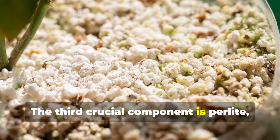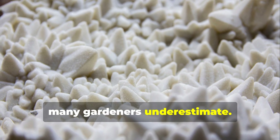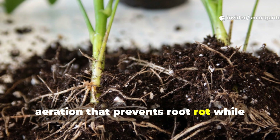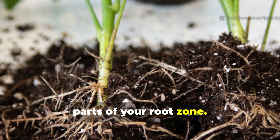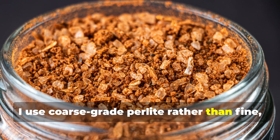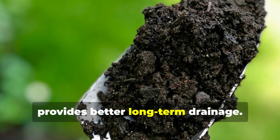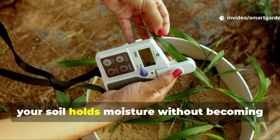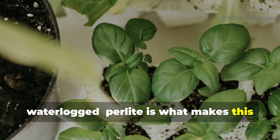The third crucial component is perlite — those white volcanic glass pearls that many gardeners underestimate. Quality perlite creates the drainage and aeration that prevents root rot while ensuring oxygen can reach the deepest parts of your root zone. I use coarse-grade perlite rather than fine, as it maintains its structure longer and provides better long-term drainage. The key is finding the sweet spot where your soil holds moisture without becoming waterlogged — perlite is what makes this balance possible.